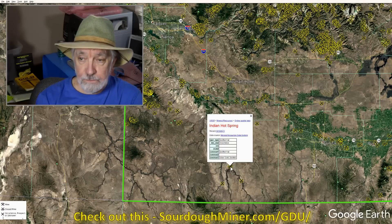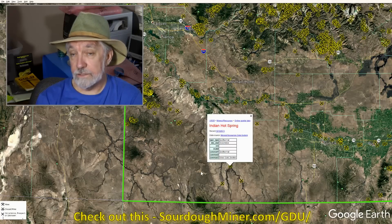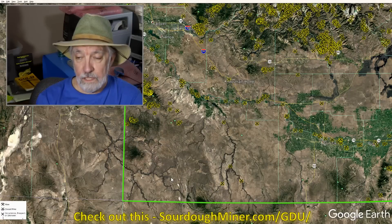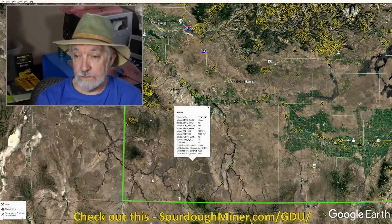Out here we've got Indian Hot Spring — occurrence, geothermal, silver, gold, and zeolites. It has some gold traces in the geothermal deposits, which is fascinating — probably came out as a study of the geothermal itself. Here we have Imperial Mercury: mercury is number one, gold was coming out with it, and diatomite — which is diatomaceous earth, a silica leftover from diatoms in the ocean. So at some time in the past, this was covered by ocean. That's one of the key elements about its history.